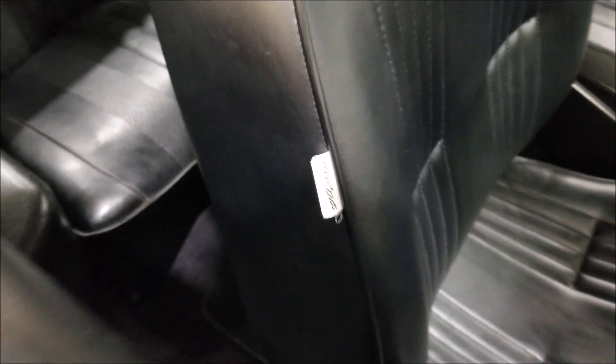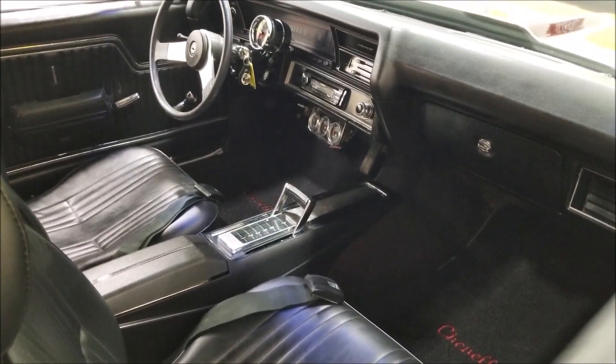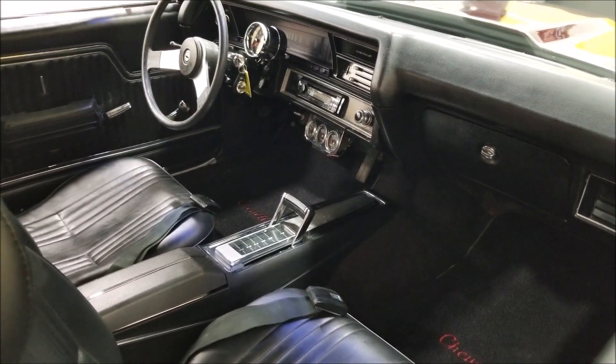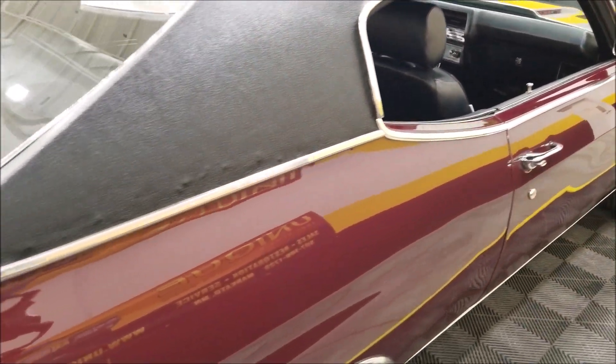We have aftermarket pro car bucket seats up front, with belts. There's a horseshoe shifter, center console, aftermarket pod of gauges underneath, and a tach up on the steering column.